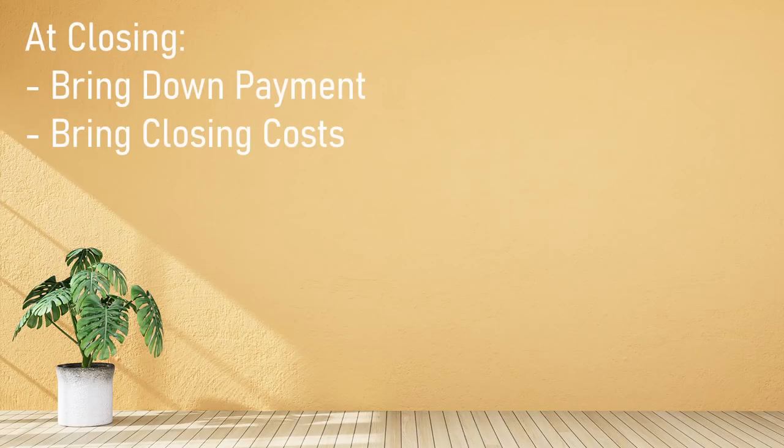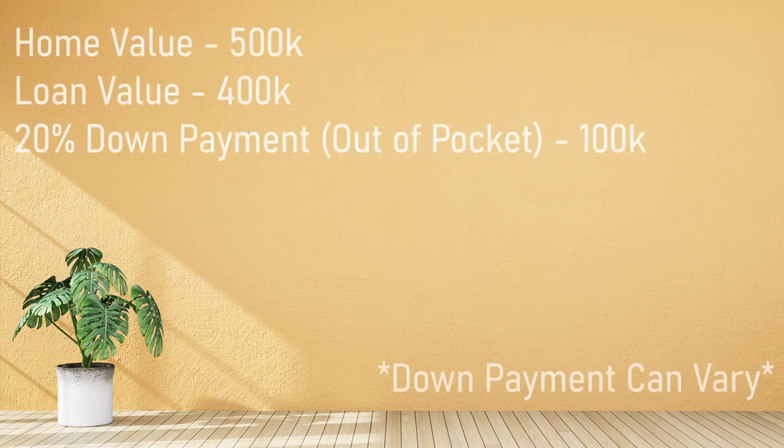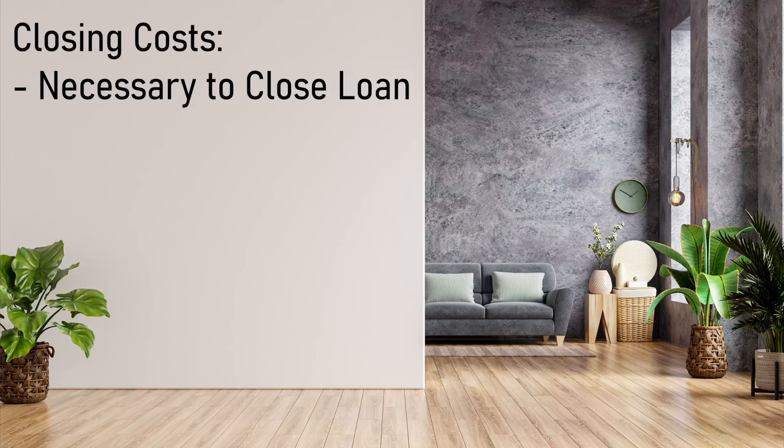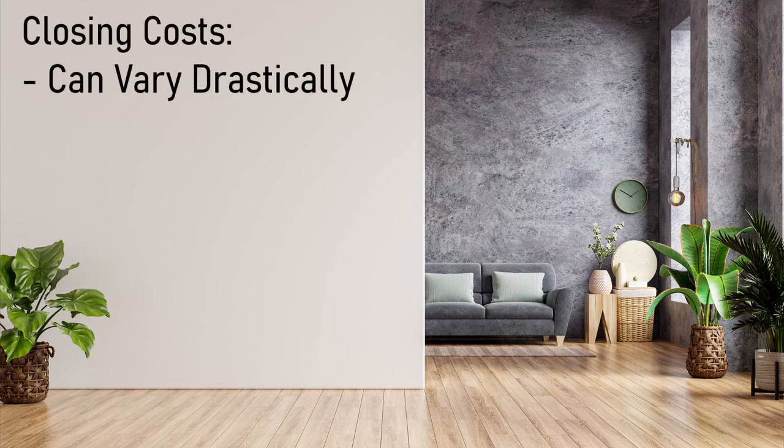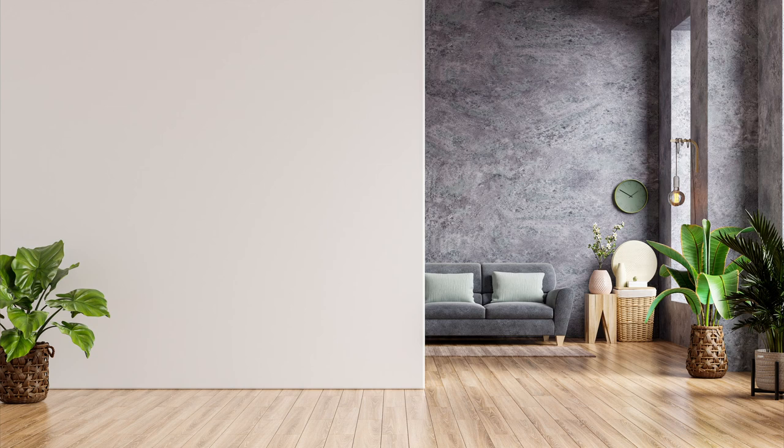At closing, you the buyer will need to bring the down payment and necessary closing costs. The down payment is the money that you finance yourself for the home purchase — so if the home is $500,000 and you have a loan with a 20% down payment, your loan is for $400,000 and you'll need to be out of pocket $100,000. Closing costs are out-of-pocket expenses not included in the loan, such as lender fees, appraisal fees, title insurance, and attorney fees. Closing costs can vary drastically from state to state and even town to town, so it's important to develop realistic expectations during the pre-approval process.